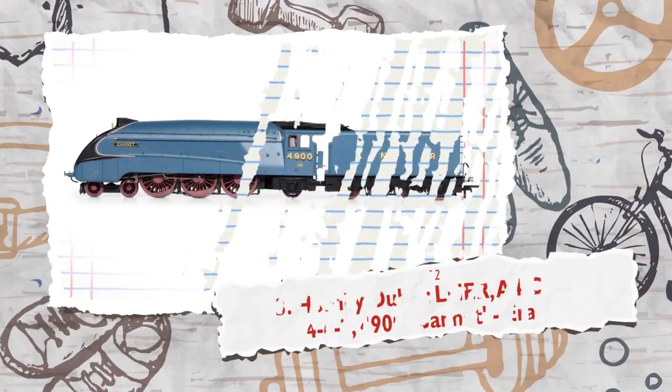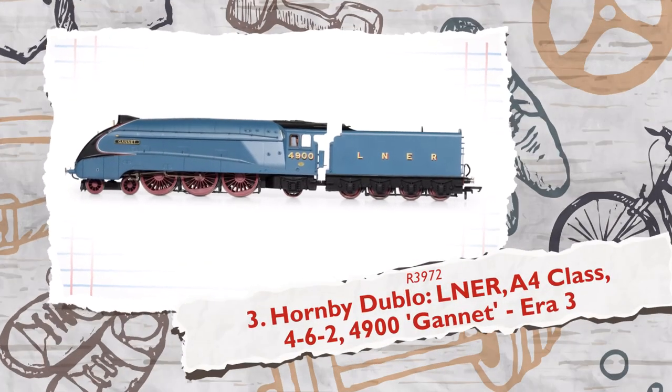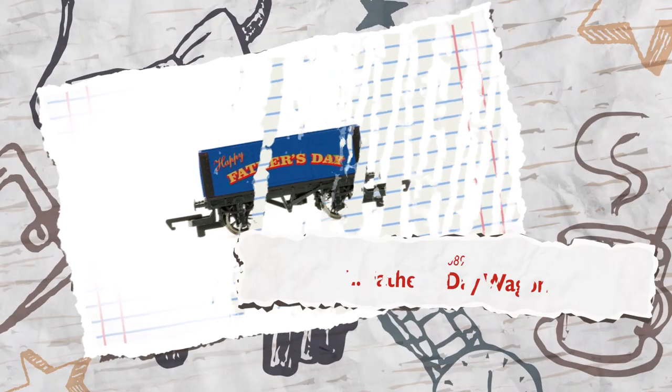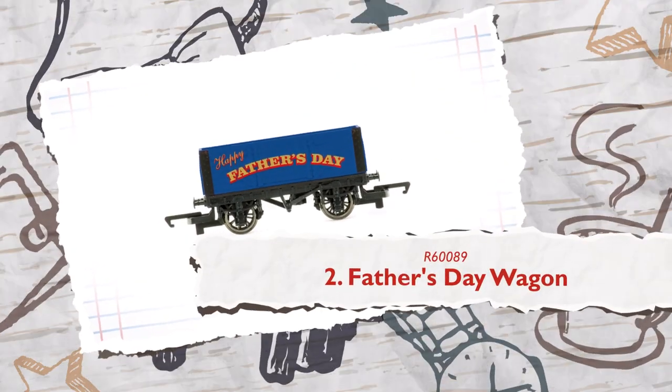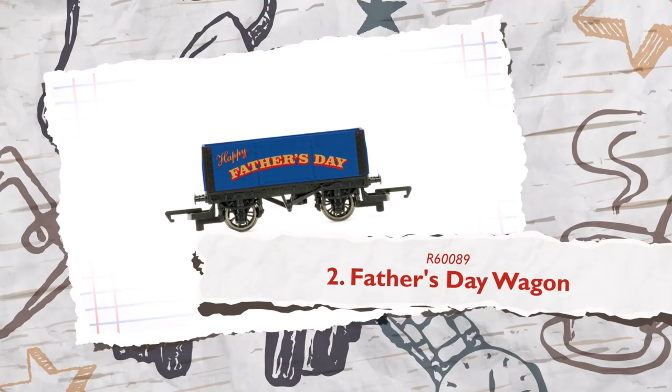Among the last LNER A4 locomotives ever built, this limited edition model of the Gannet makes for a fantastic choice. Just be quick before they're all gone. Of course we had to include the Father's Day wagon near the top, a fun, even sentimental piece that is sure to be shown off in Dad's collection or layout.